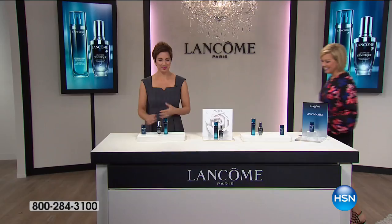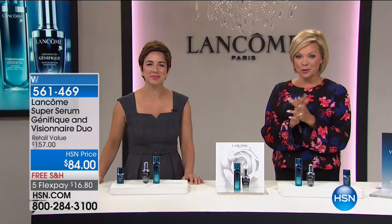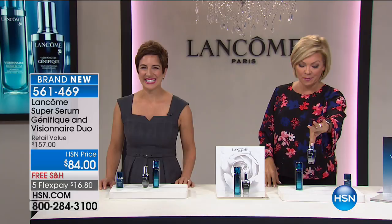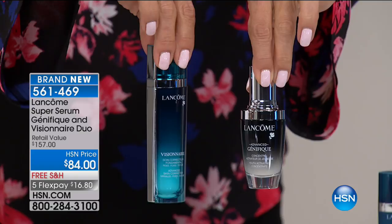To me, the star of the show today from Lancôme is the Super Serum Duo — you get both Genifique and Visionnaire. These aren't little itty-bitty travel sizes. Genifique is a $78 serum, Visionnaire is a $79 serum — both best sellers for different reasons because they do different things. Genifique is going to help activate that youthful glow, and Visionnaire is going to be that skin corrector. They go beautifully hand in hand, which is why it's a duo.